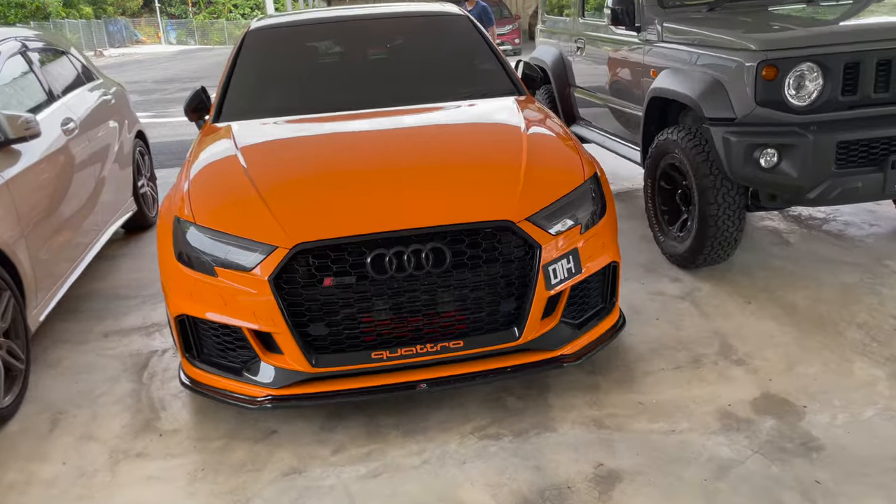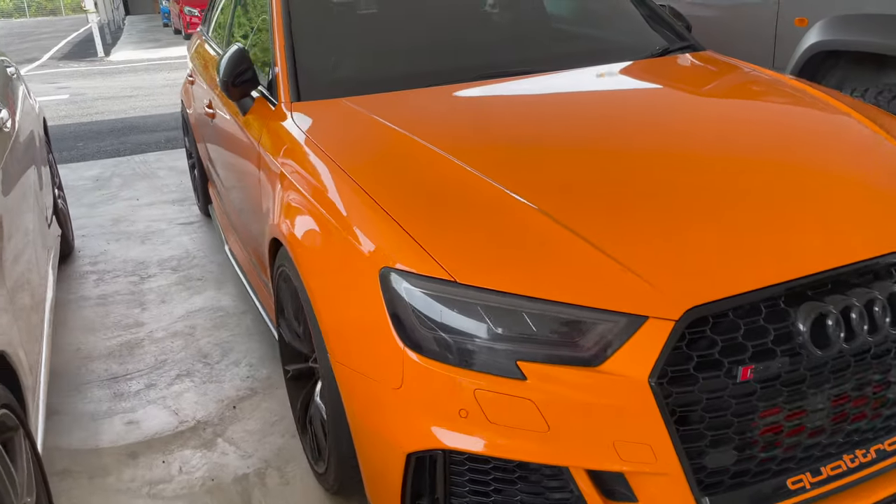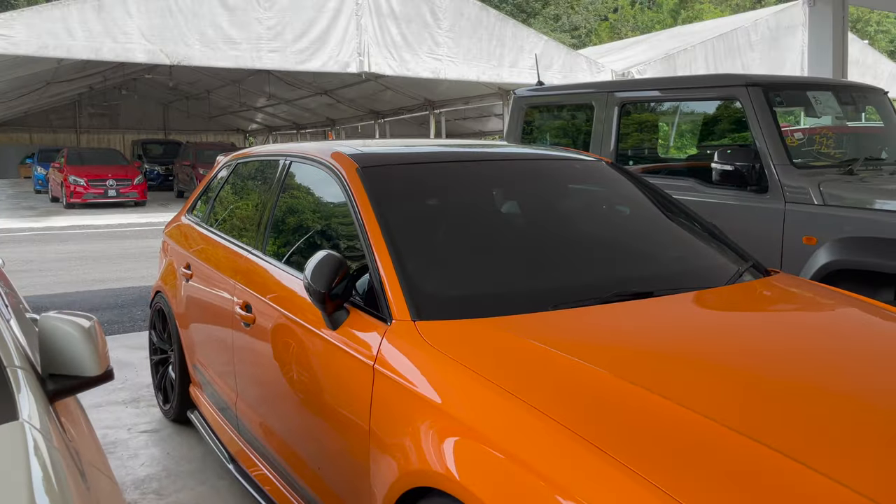If you guys are looking to import any cars from Japan, be sure to check out D1 and look for Harris. Harris has a really nice car too — an Audi RS3 in a super nice color.